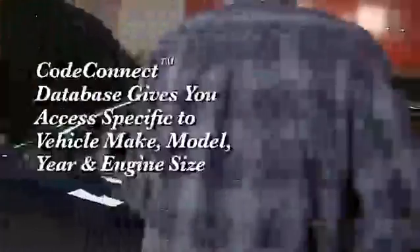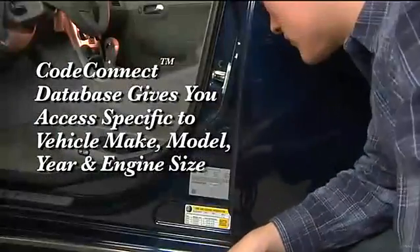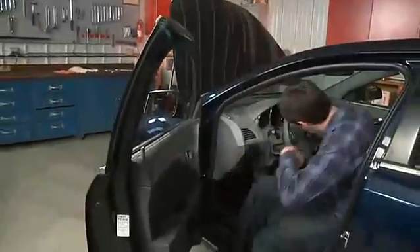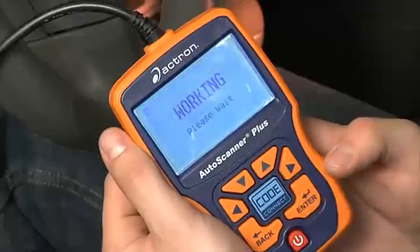CodeConnect gives you access to a database of information specific to the vehicle's make, model, year and engine to help you repair your vehicle's problem. Here's how it works.